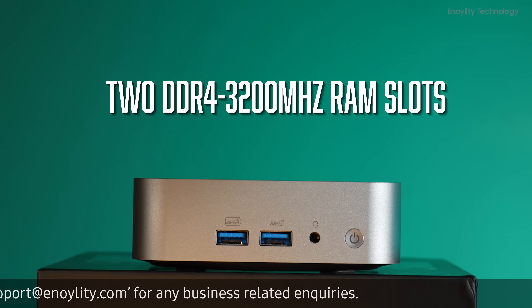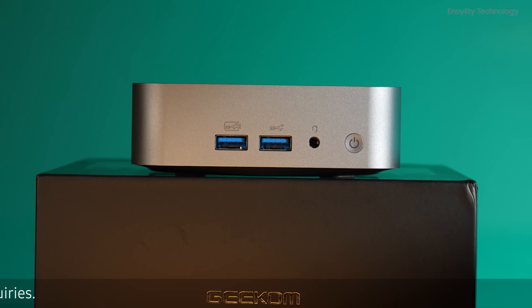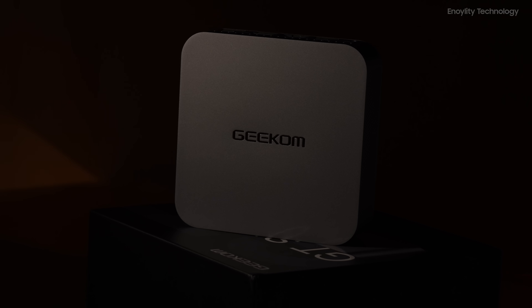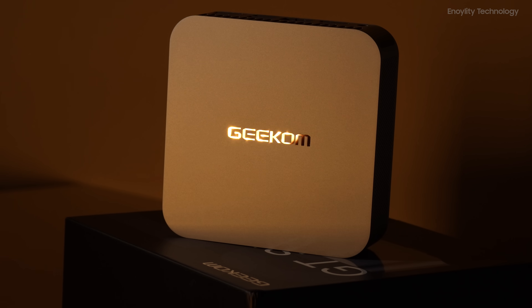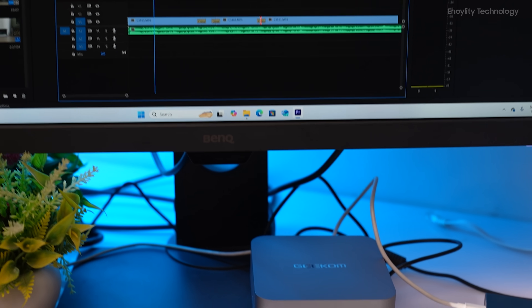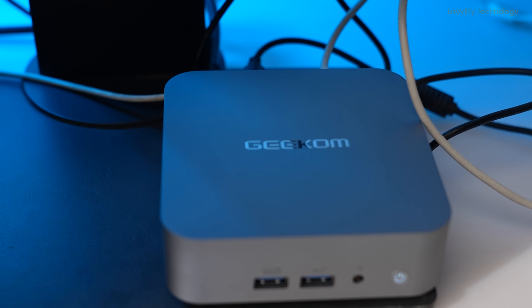The GT13 Pro features two DDR4 3200MHz RAM slots, supporting up to 64 GB of dual-channel memory. The mini PC comes with a pre-installed 1TB M.2 NVMe SSD, and offers the option to add an extra M.2 SATA 3 SSD. This ample memory and storage configuration ensures fast data access and smooth multitasking.